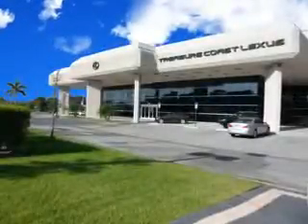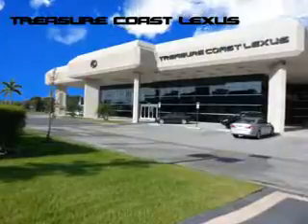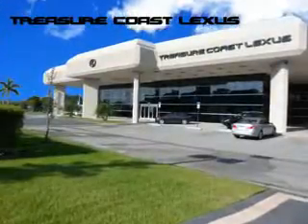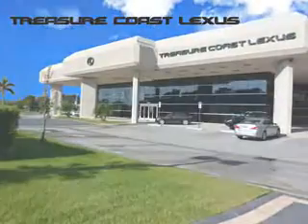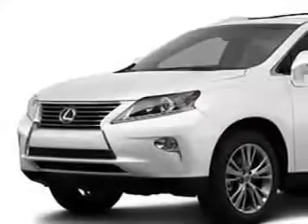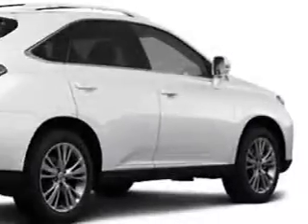Treasure Seekers, the jewel on the Treasure Coast invites you to experience the difference at Treasure Coast Lexus. Our new, certified pre-owned and off-brand selection of vehicles is superb. Stop in today and test drive your choice. Ready for the very best? Let Treasure Coast Lexus show you what luxury motoring really means.